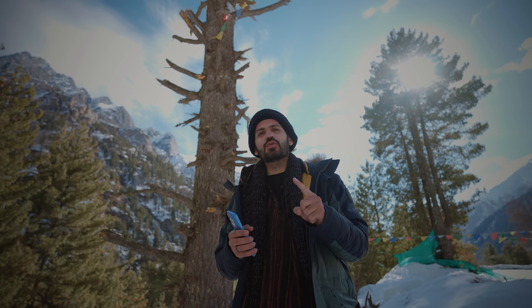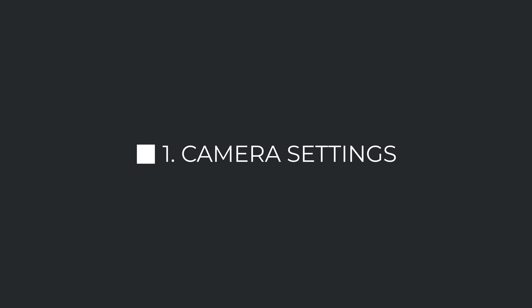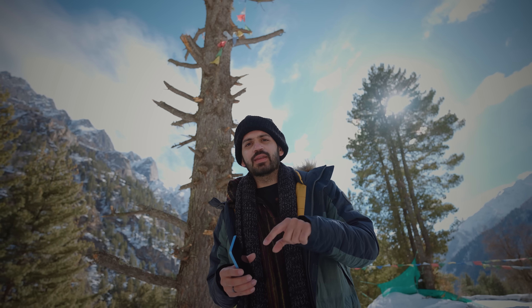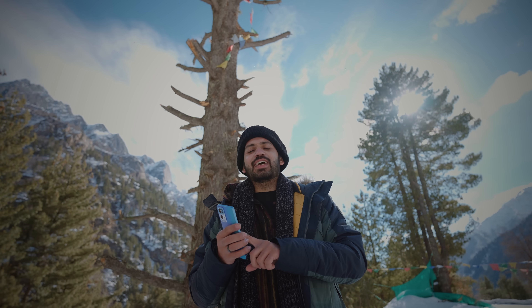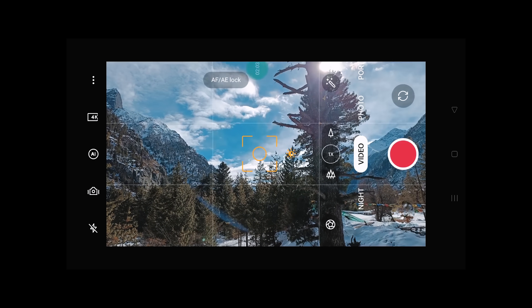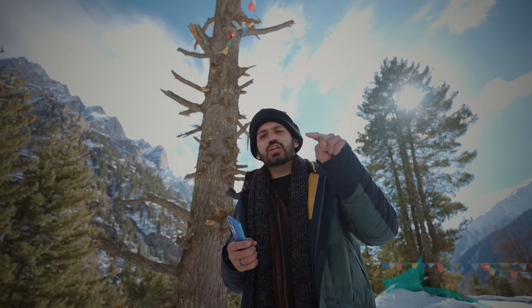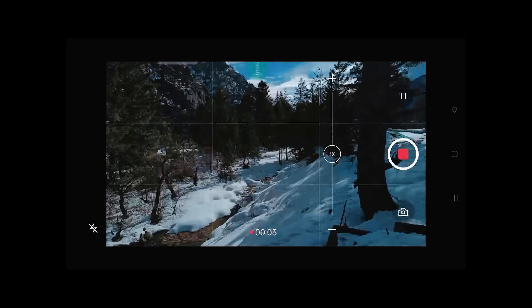The first and most important thing is your camera settings. Check whether your phone shoots at 4K — if it does, set it to 4K at the highest frame rate. This Oppo Reno 7 Pro shoots in 4K 30fps so I'm setting it to that. The next setting to change is to lock the exposure on AF, because if you don't lock it, the exposure will shift as you move the camera and it won't look professional.